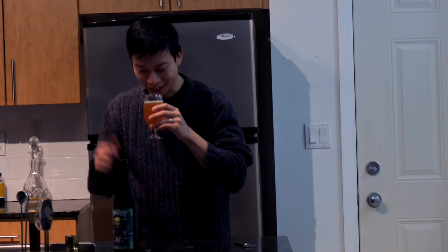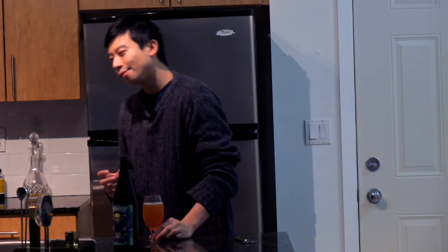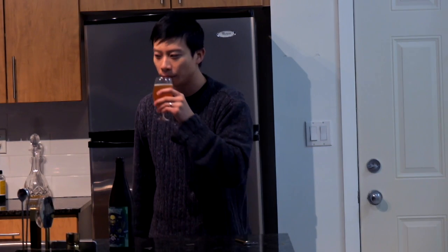I always talk about the IPA hoppy smell, and this definitely has it. It's got quite a punch to it — almost not unlike a fruit punch, but like a mixture of a lot of different fruits. Maybe a bit of mango, a little bit of mango on the nose.